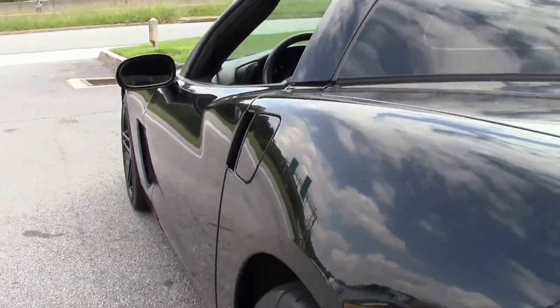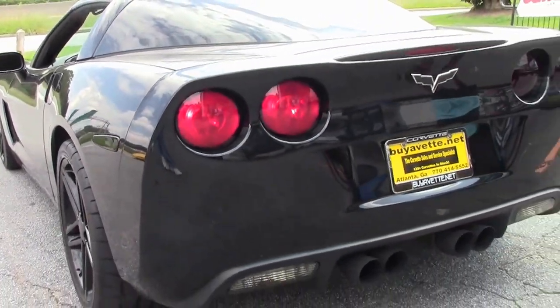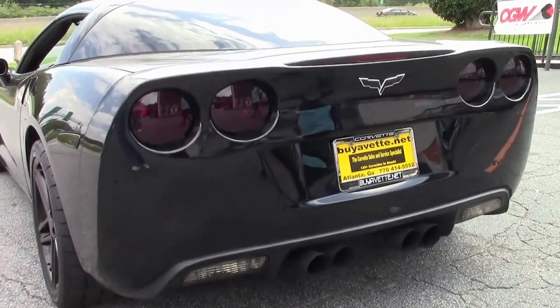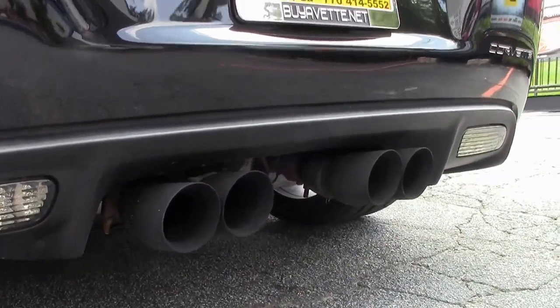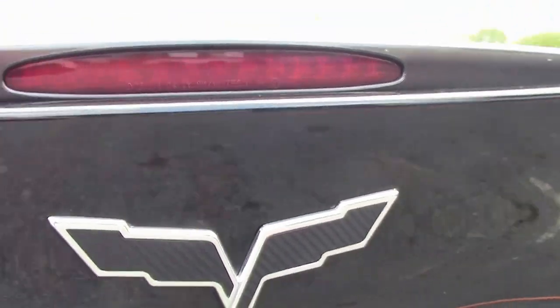We haven't sent this one to detail yet, so just like with the Grand Sport we just did, it just needs cleaning up. But the body doesn't have any scratches on it. The tailpipes on these cars have also been blacked out as far as the rear view, and also the tail lights as well. So the car is completely blacked out, kind of like Knight Rider. But we love them here.